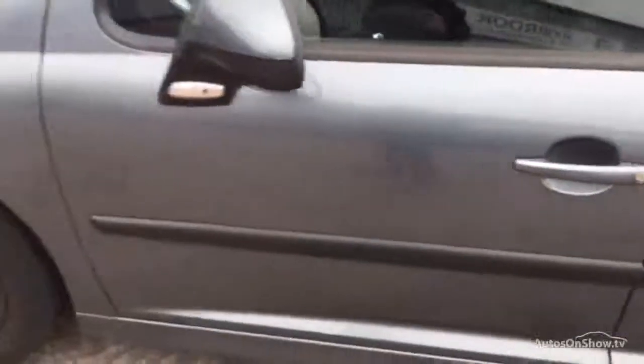A few chips and scratches on the doors. There's another dent there that goes into both doors. Just to finish it off, all corners have some more major damage, and it goes into the bumper as well.